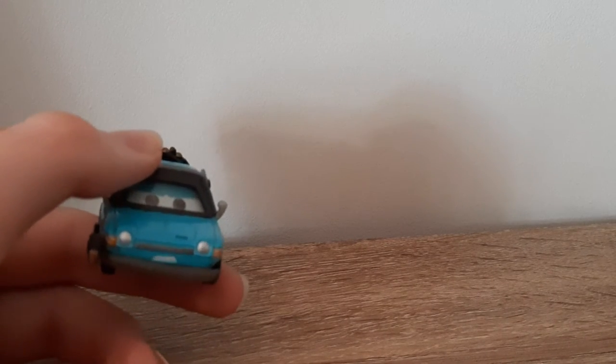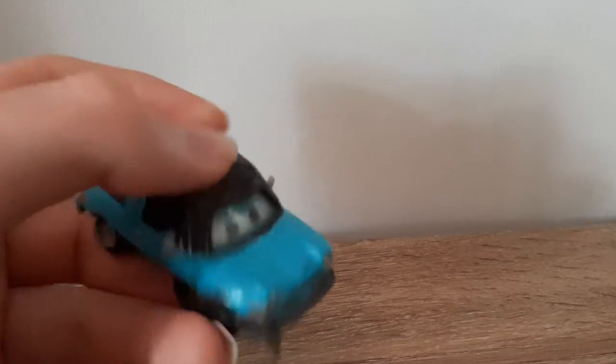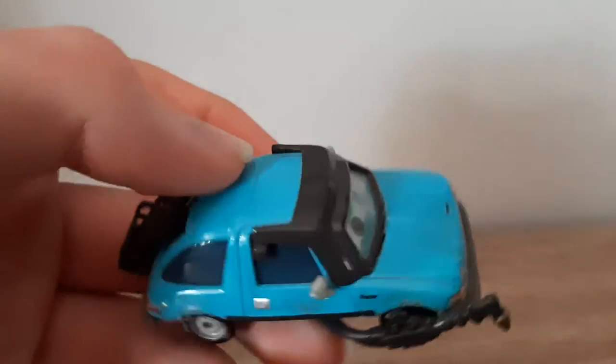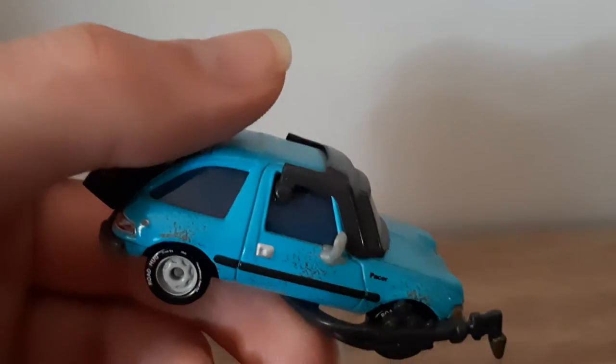So it's a blue lemon with sort of an angry expression — almost a constipated expression, though I don't really feel like that's too appropriate for describing a toy car. The front bumper has the grill, headlights, and Pacer logo.